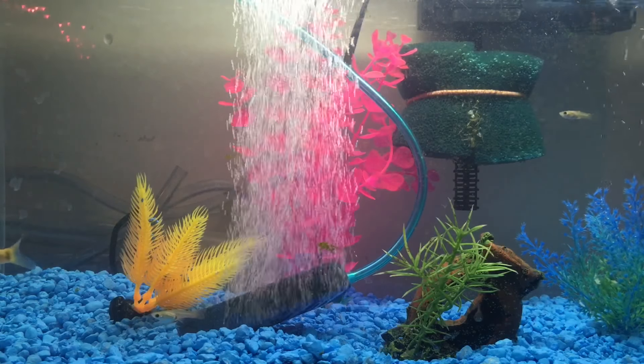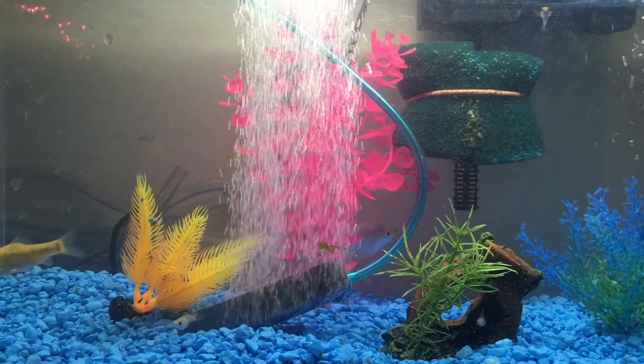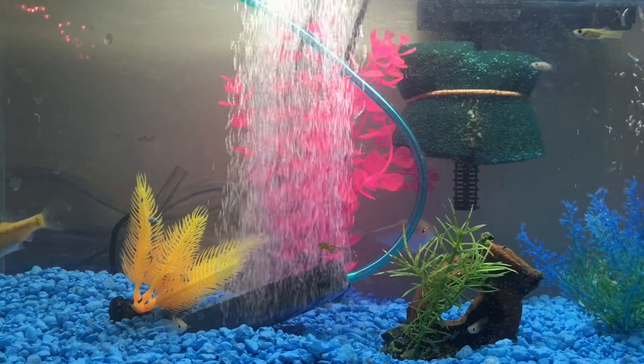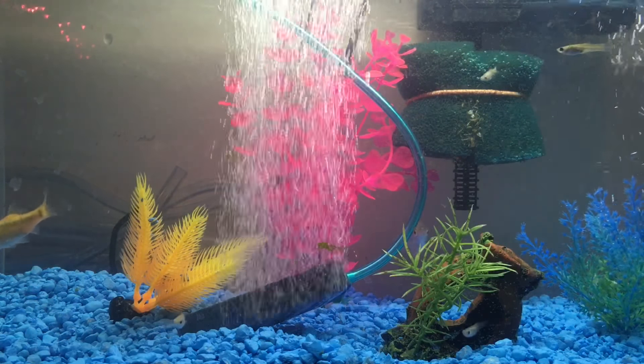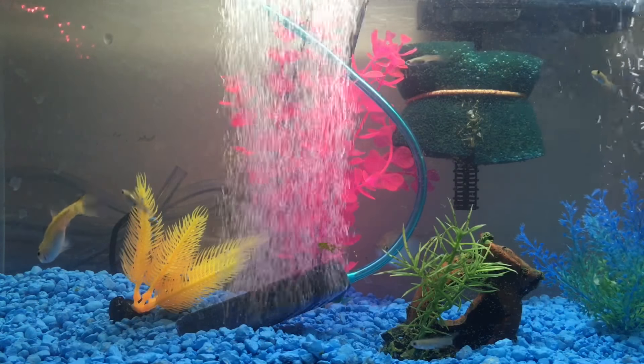Hey guys, so I just wanted to quickly show you what I did to my tank because I talked about it in my previous video. All I did really was put in some nice blue rocks and I put in some plants that were rainbow because I was going for the theme of a rainbow type of tank.